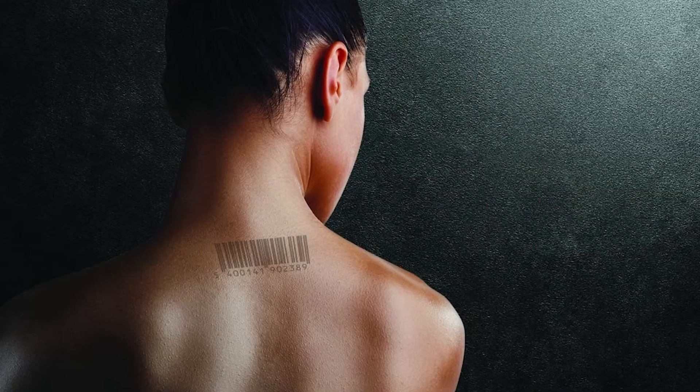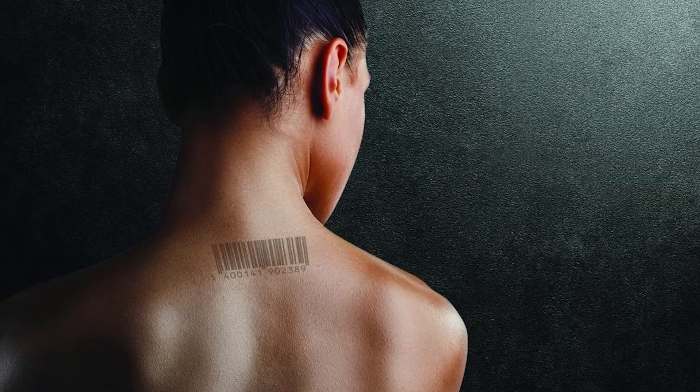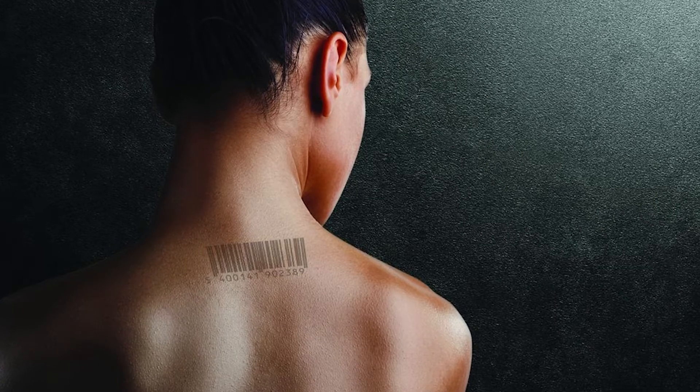EXTRACT's innovation originated as part of a humanitarian effort to assist in safely and effectively removing tattoos and scars from sex trafficking survivors.